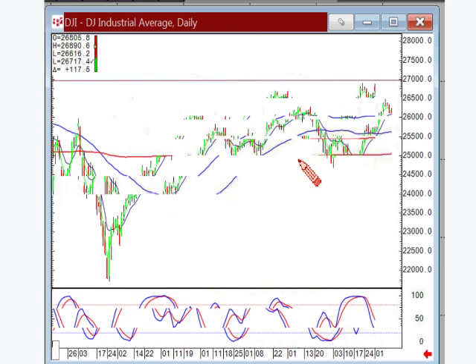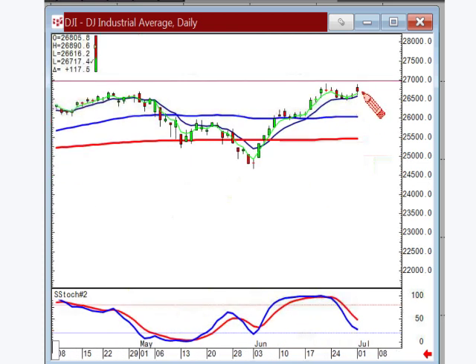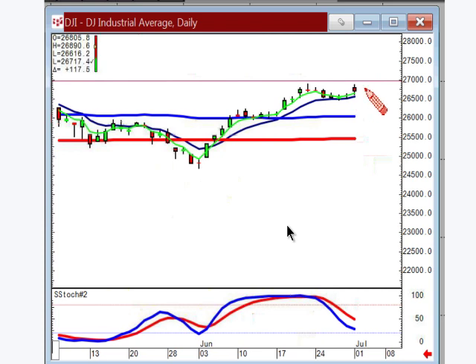So if we're approaching the all time high and we can see a J hook pattern setting up, even though today's trading was below where it opened, if we can anticipate that there's a J hook pattern setting up, what's that pretty much imply? Even if this is wave one, this is wave two, wave three is going to come up here, which puts us into all time high territory. Yeah, today was a red candle.